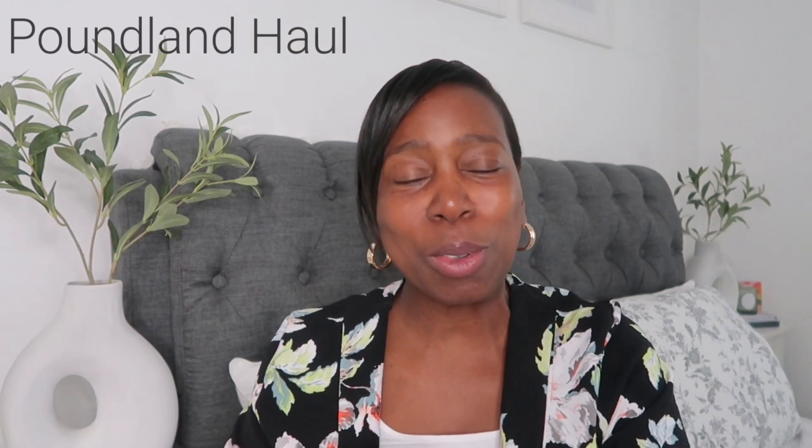Hi guys, welcome to my channel and welcome to a brand new video. Hope you're all doing well and enjoying your day. If you're new to my channel, my name's Amanda, and today I have a Poundland haul for you. I haven't done a Poundland haul for a little while and it's July now, so I thought I'd hop into my local store. I've picked up a few bits of homeware, some essential cleaning products, and just some general bits.